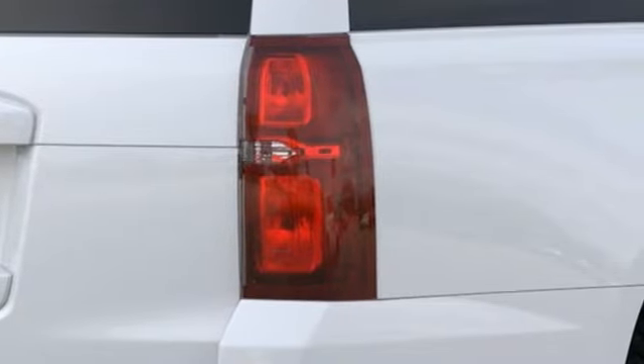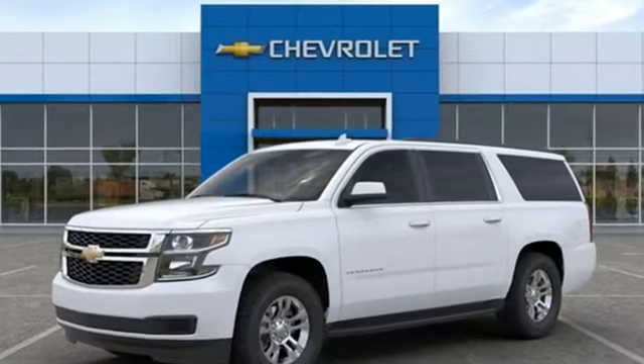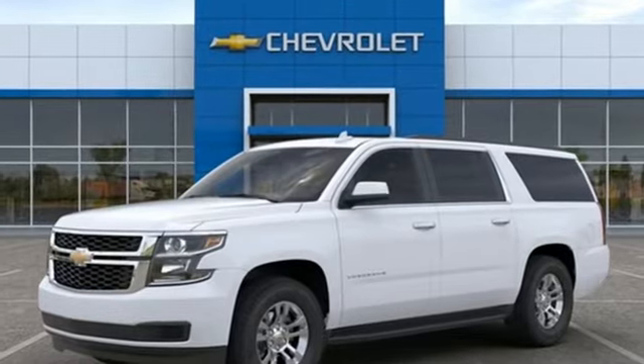Performance. Value. Durability. Chevy. The time is now — see it for yourself today.